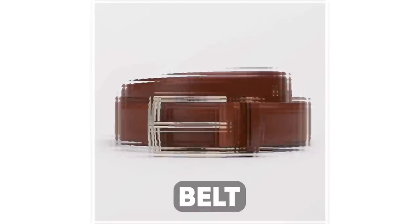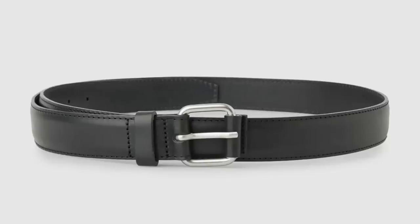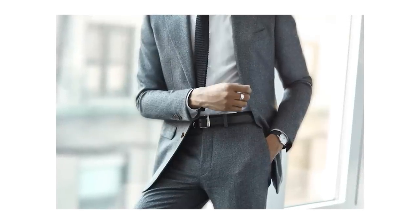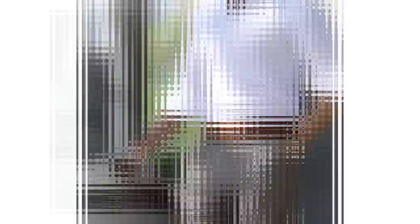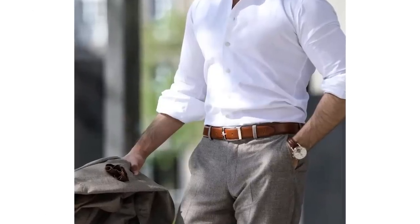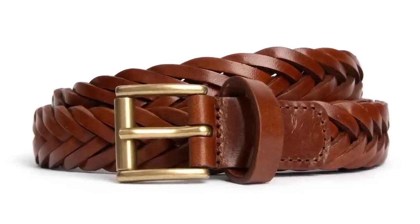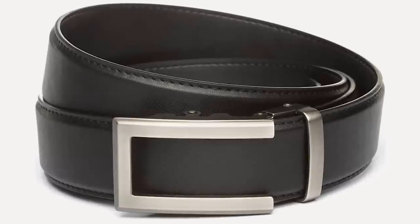Next up is an accessory that, if chosen correctly, can improve countless outfits and last for years if not decades — a belt. A high-quality belt in brown or black provides your outfit with a stylish midpoint that separates your top half from your bottom half and keeps your body looking proportional. I recommend getting two versions: a woven leather belt, which is great if you fluctuate in weight, and a dress belt for more formal attire.